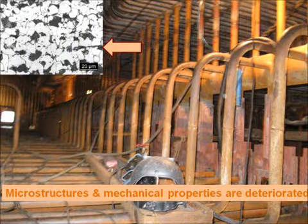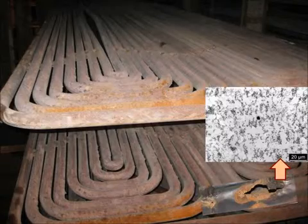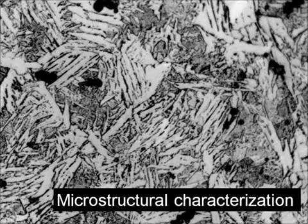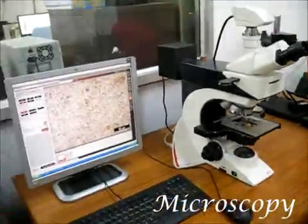As-received tubes consist of ferrite-pearlite microstructure for SA210 tube, but after one lakh hour service period, it becomes carbide phases in a ferrite matrix. Microstructural characterization of structural components is a time-consuming process through cutting, mounting, polishing and etching, and then microscopy.